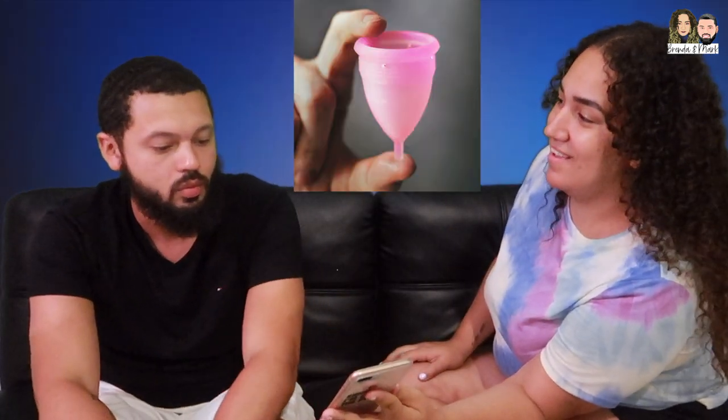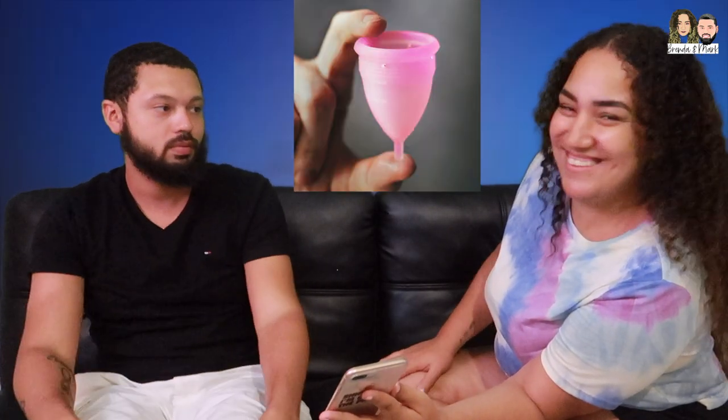What is that? That's a diva cup. It's for the period — for your menstrual cycle — which is really kind of weird. I would never do this, but that's just my preference.